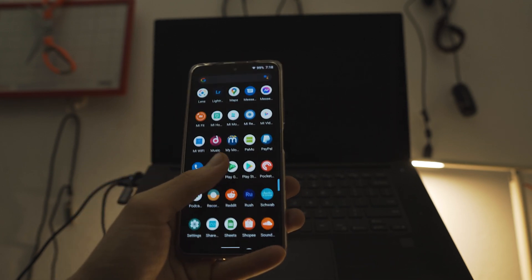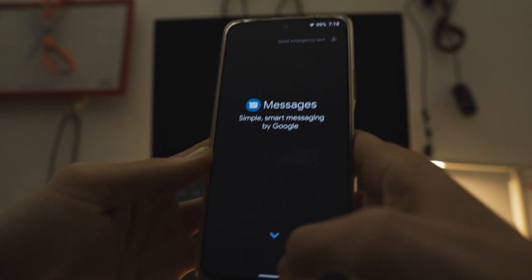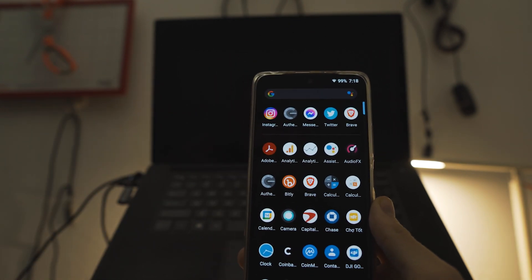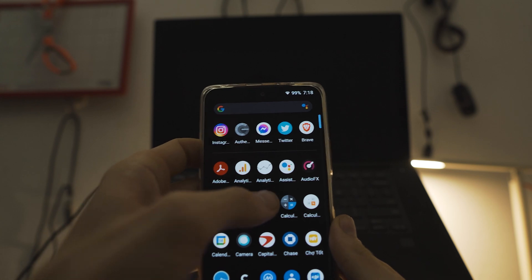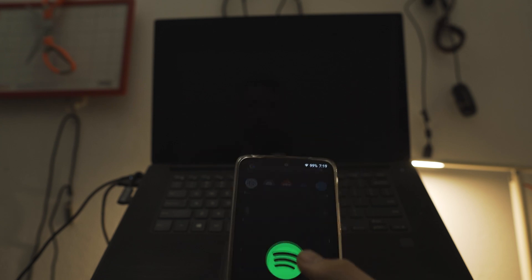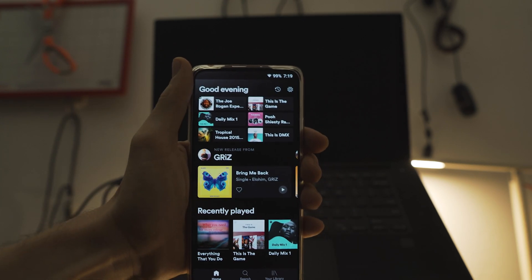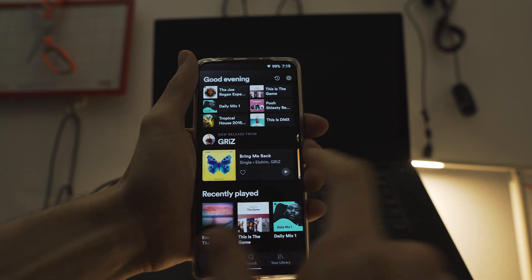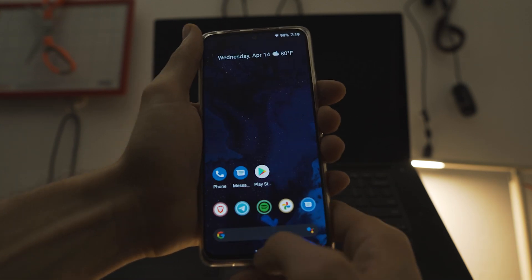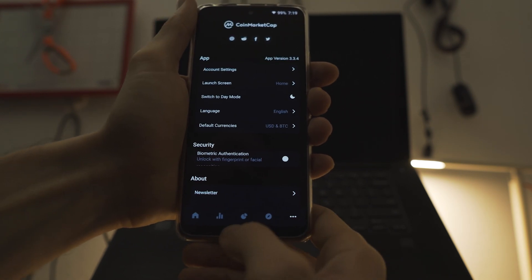This is Lineage OS 18 with GApps, so all of the stock Google apps that you would expect are here. You can get it without the Google apps if you are an anti-Google person. We have GApps enabled and it runs pretty good. I was having some issues with Spotify on the stock MIUI 12 ROM on the international ROM, but I haven't had any issues using Spotify on this ROM.